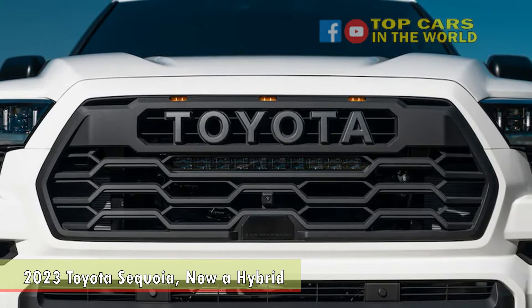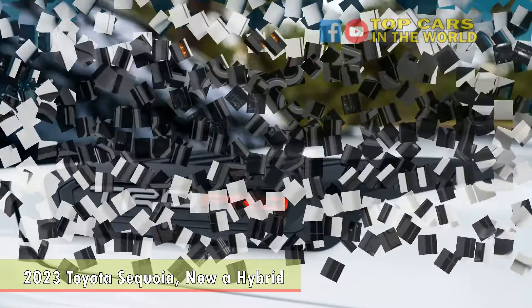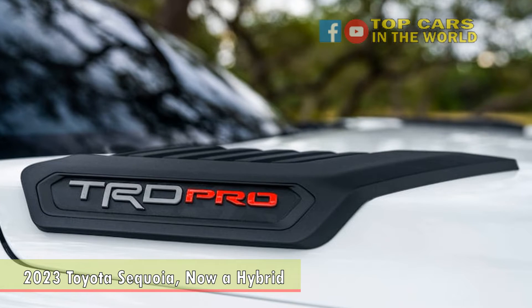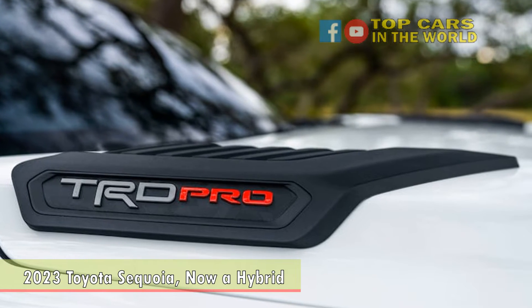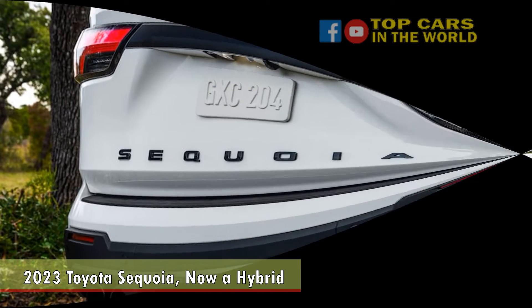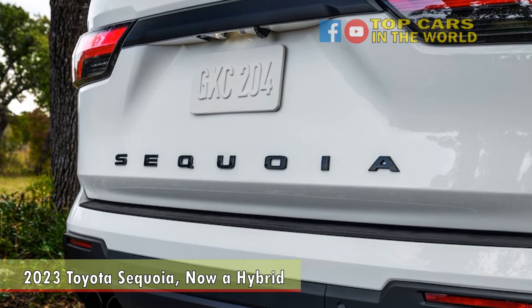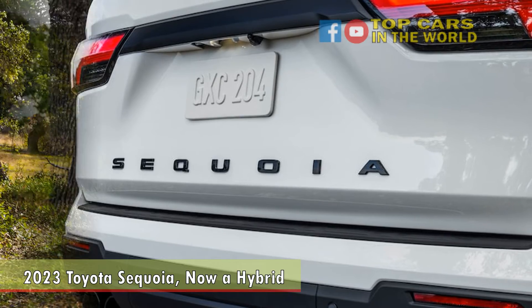As with other Toyota models, a full safety and driver aid package is standard, including collision detection with automatic braking, adaptive cruise control, lane departure alert and correction, automatic high beams, a blind spot monitor, rear cross-traffic alert, and parking assistance with automatic braking.